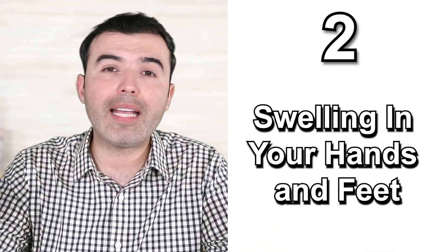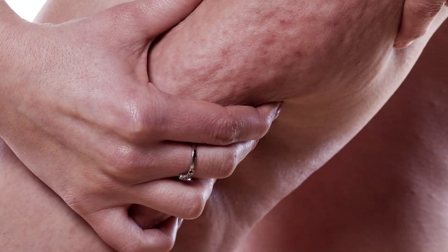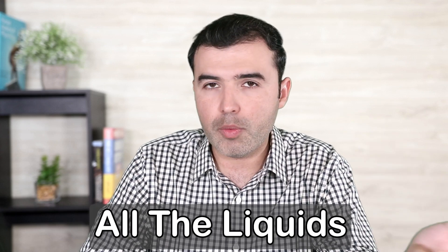Number two: swelling in your hands and feet. Swelling in our bodies, or the accumulation of water, indicates that the kidneys may not be eliminating everything they should be excreting through urine. The accumulation of water is not a good symptom — it could indicate that your heart is not pumping blood correctly, which might be a sign of heart insufficiency, but it also could mean your kidneys are not filtering all the liquids they should be processing every day.